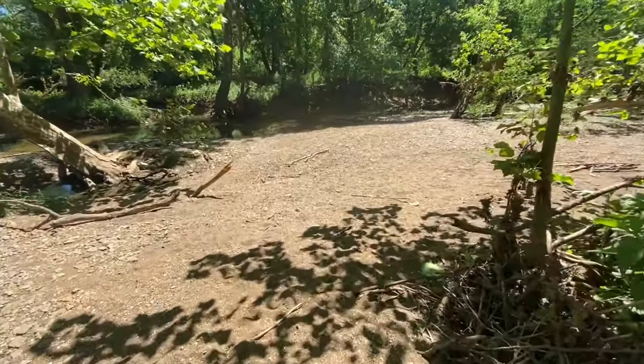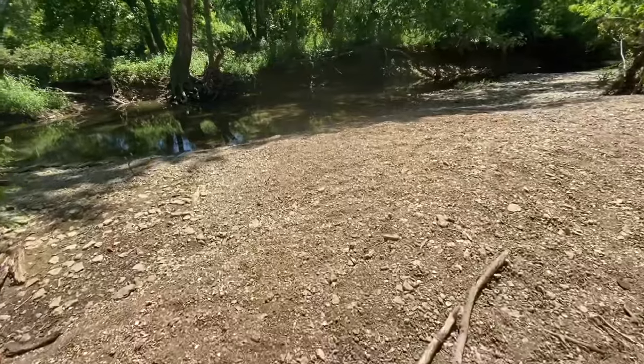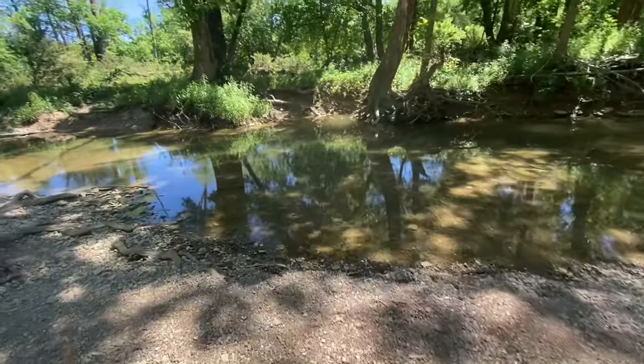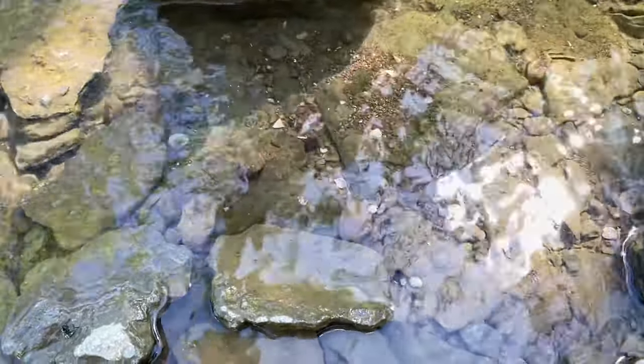Now that you know more about crayfish, let's go on a crayfish hunt. Find a freshwater stream near you, or come out to the Parklands and explore one of our mini gravel bars that give you direct access to Floyd's Fork Creek. Look under rocks and leaf debris, which is where they sleep during the day.